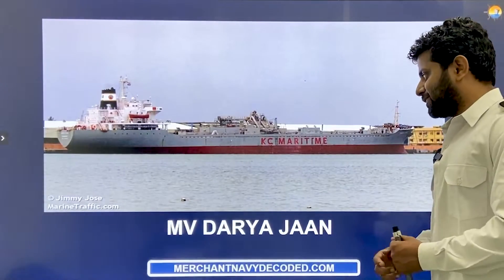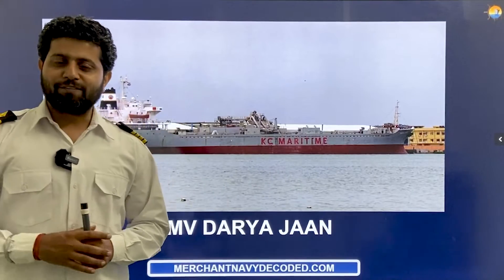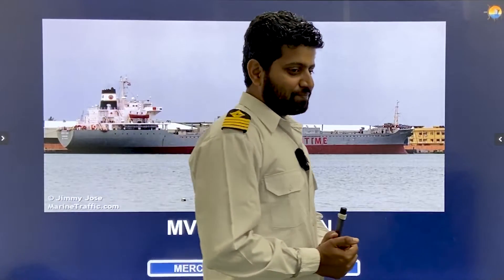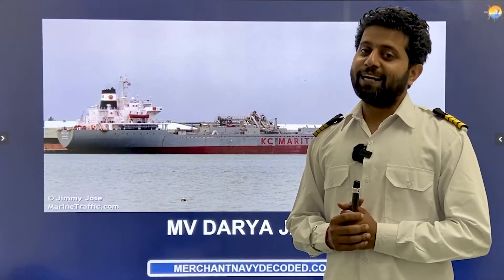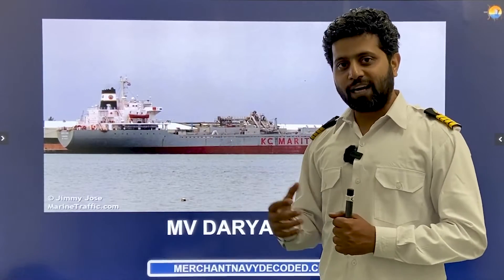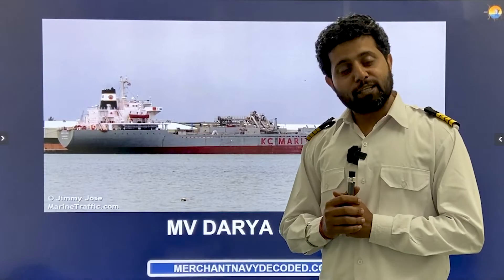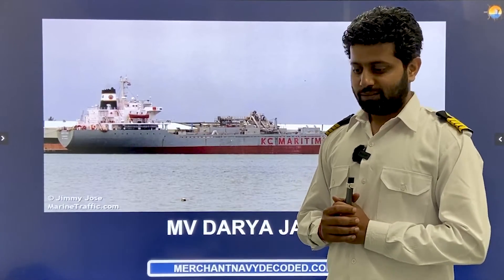This is MV Darya Jaan. I sailed on this ship for around 45 days before it was scrapped — it was a 36-year-old ship. It was a cement carrier and the first time I sailed on a coastal ship, and it was a very good experience. We were sailing between Gujarat and Sri Lanka, and one more port that I don't remember. There was one tough day on the carrier where we were not able to discharge the cement.